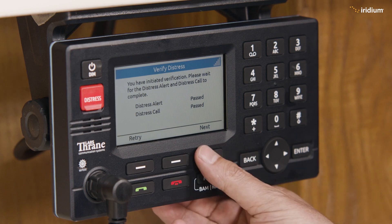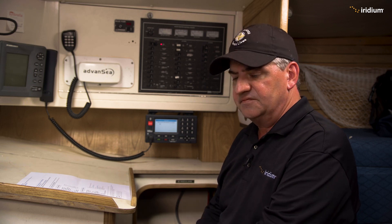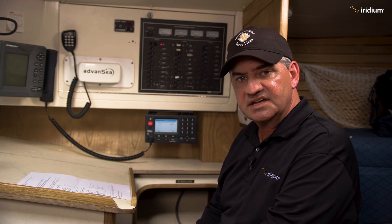It says it's basically passed both of those tests — great. We know we have connectivity and everything's working. Now it's doing a verification of the Maritime Safety Information system, the broadcast system. It does a verification to make sure it can connect to that service and that it's all working correctly. This takes a couple of minutes because it does a number of checks in the background, but once the verification is complete we can move on to the next step.